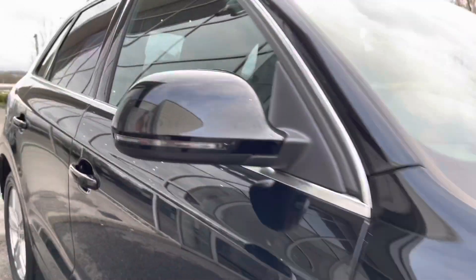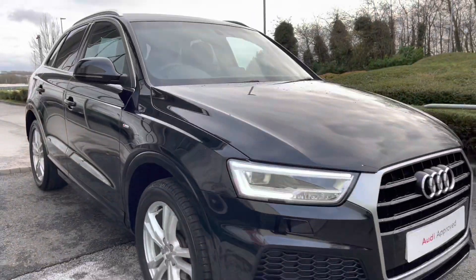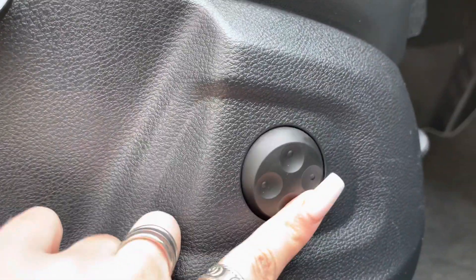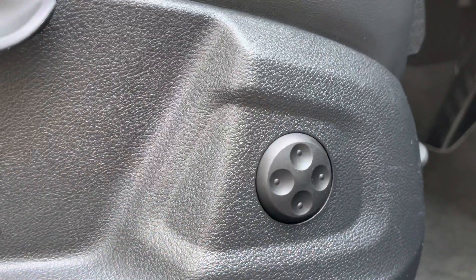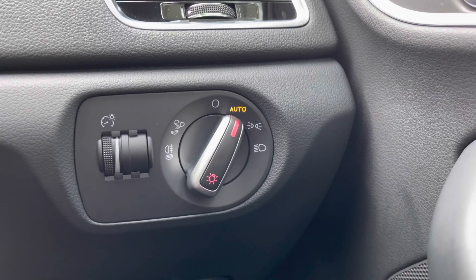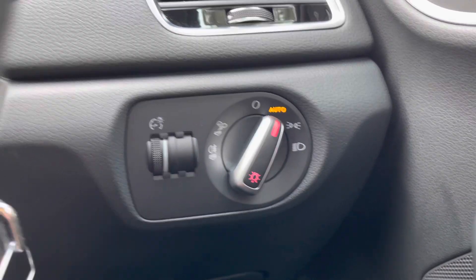Now I've finished the full 360, I'm going to take you on a more in-depth interior tour of the technology it includes. There's 4-way electric lumbar so you can create the perfect posture, as well as automatic lights — just one less thing for you to have to worry about on every journey.